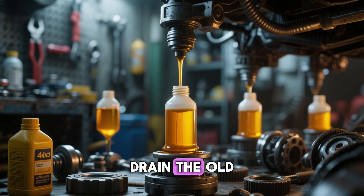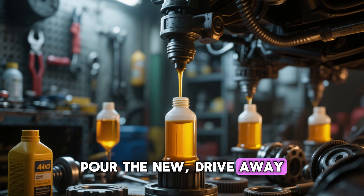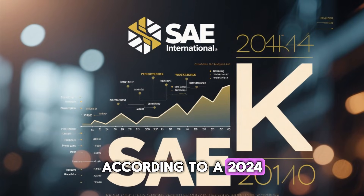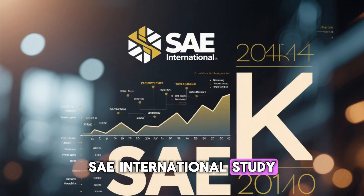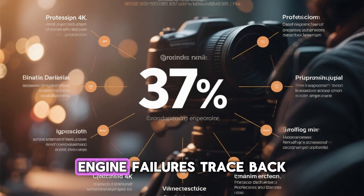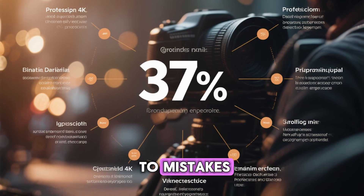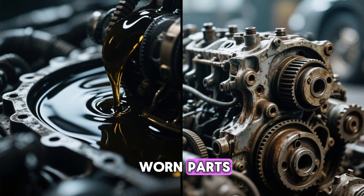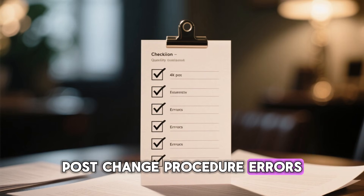Oil changes seem simple — drain the old, pour the new, drive away. But here's what mechanics won't tell you. According to a 2024 SAE International study, 37% of premature engine failures trace back to mistakes made within 72 hours after an oil change. Not bad oil, not worn parts — post-change procedure errors.